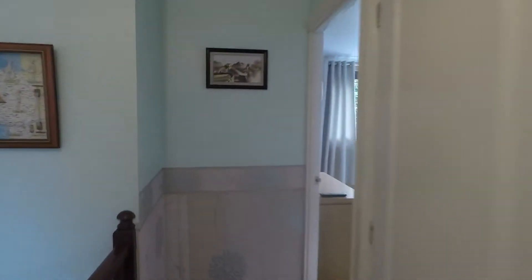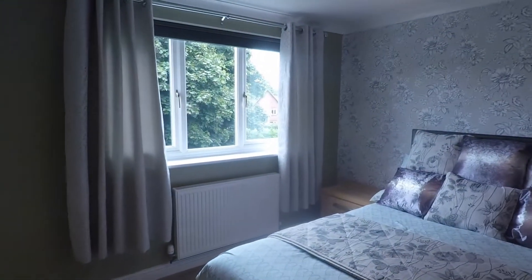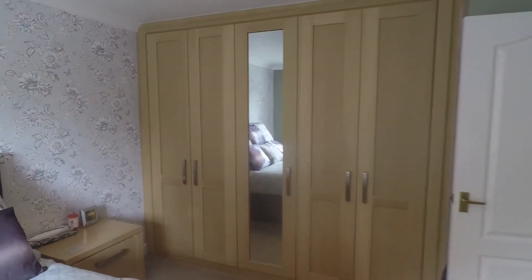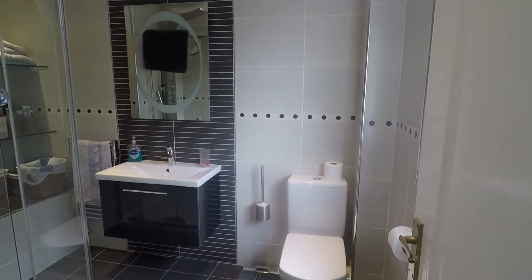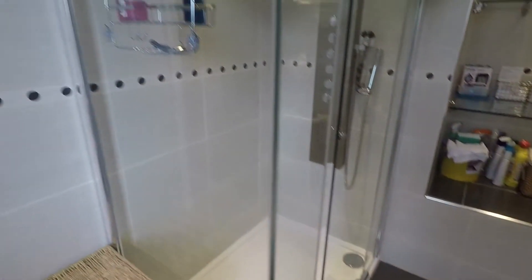The master bedroom is at the front of the property — a comfortable double size room, really spacious, with a large window to the front overlooking the front of the property and fitted wardrobes behind the door. The ensuite shower room is beautifully modernised with a nice white suite — you've got your WC, your wash hand basin, and a large double walk-in shower.